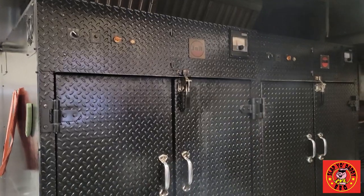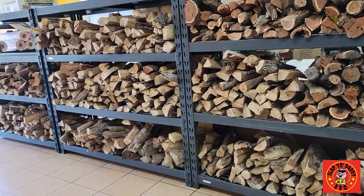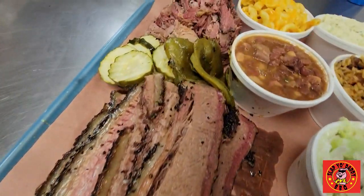We got things running on two J&Rs. We use nothing but mesquite and white oak. Our menu features pulled pork, ribs, brisket, house-made sausage — all the sides are made in-house by my mother, and all the meats are trimmed by me and my brother.